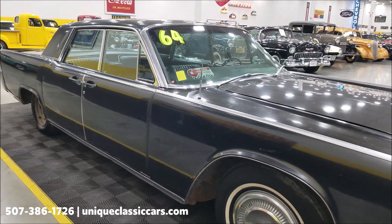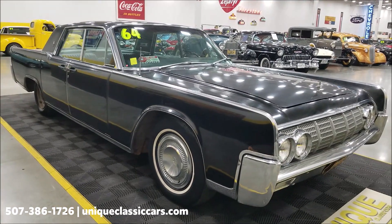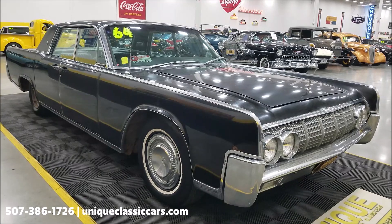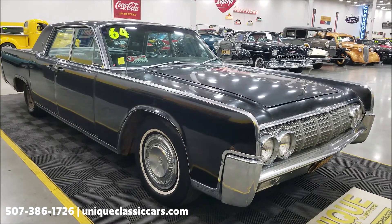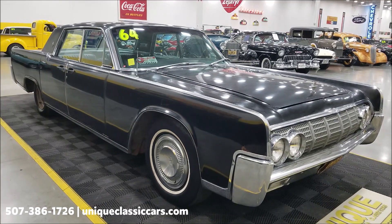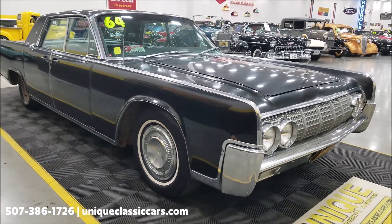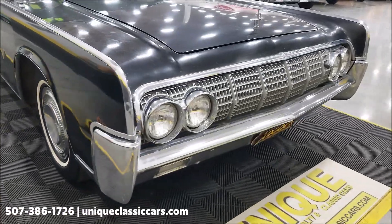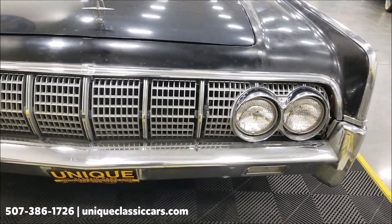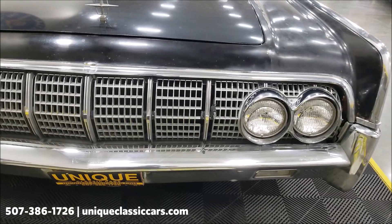We've not had the AC blowing cold. If you want to check out the still pictures and kind of go through the car, the interior, engine bay, and underneath still pictures can be seen at uniqueclassiccars.com — click on the link down below this video in the description. Of course you can also call us at 507-386-1726.